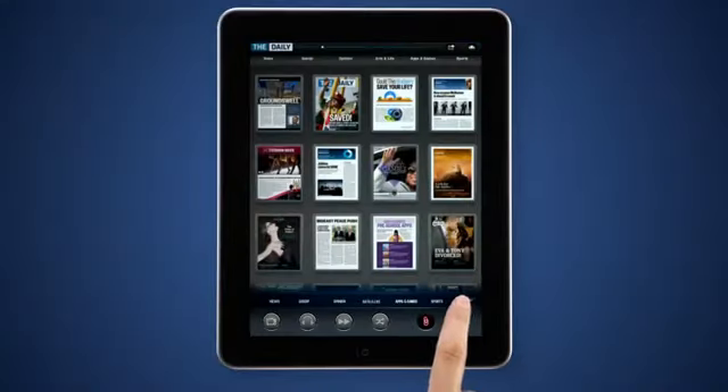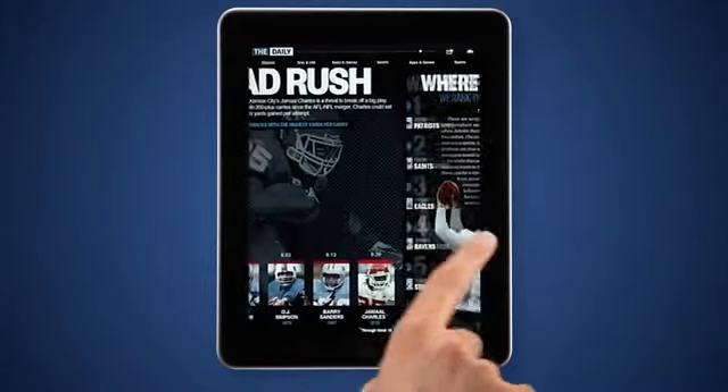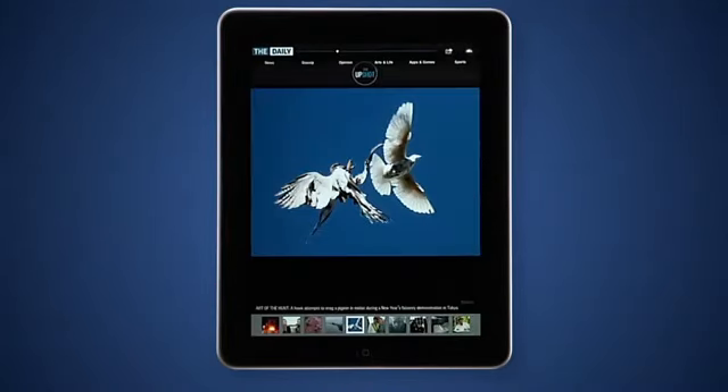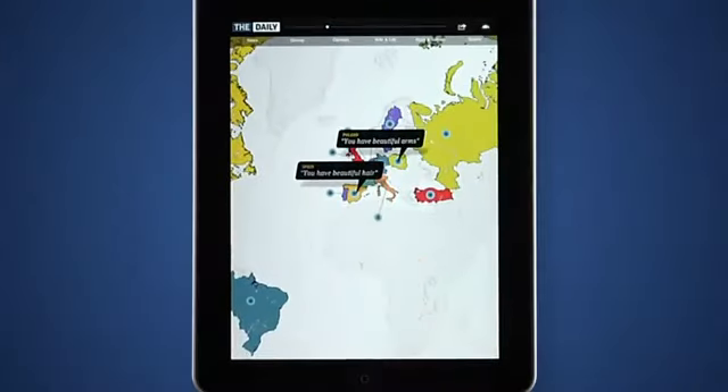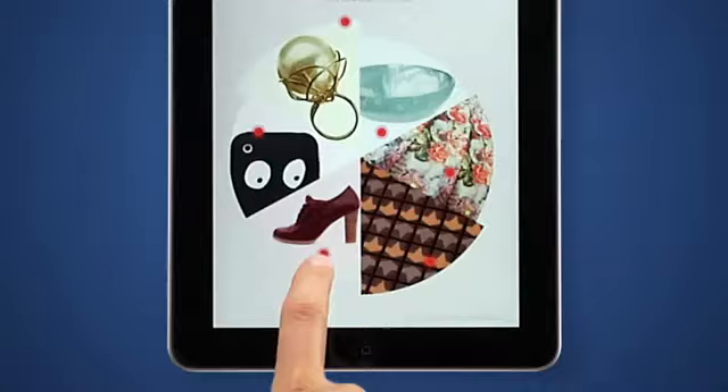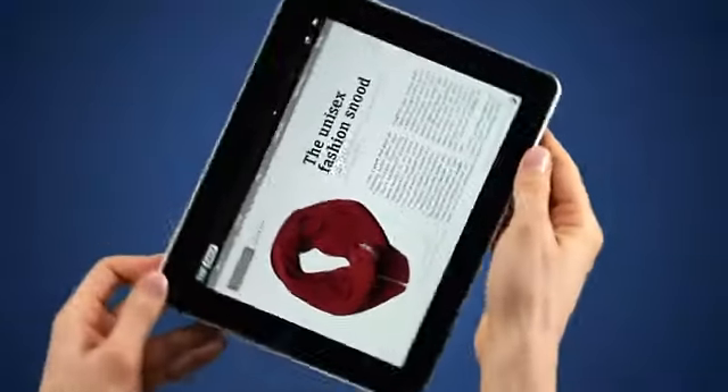You'll also find your saved articles and app settings here. Articles have plenty of interactive elements, like galleries, videos, 360-degree photos, and hotspots, which you can tap for more info. Touch, swipe, tap, and explore to bring stories to life.